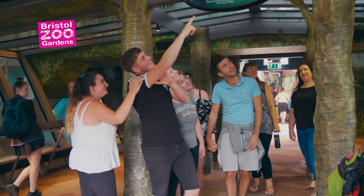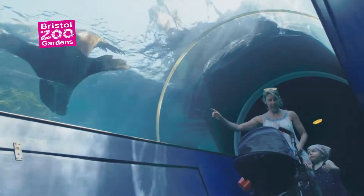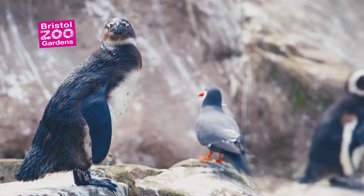See everything from amazing animal viewpoints, like the 180-degree gorilla house, or our truly immersive underwater walkways at Seal and Penguin Coast.